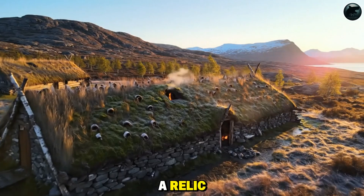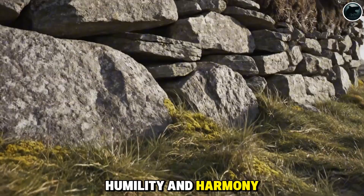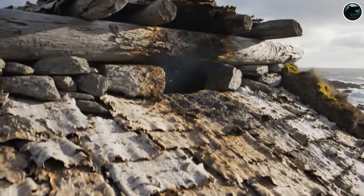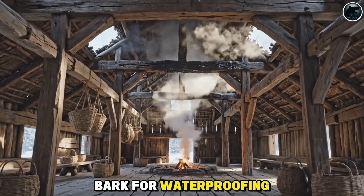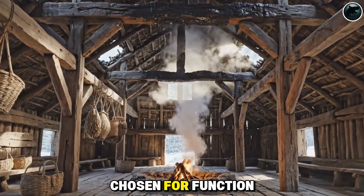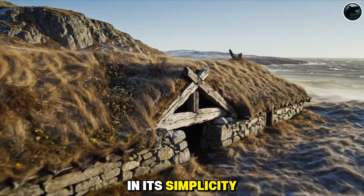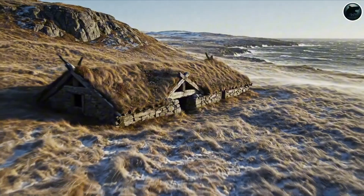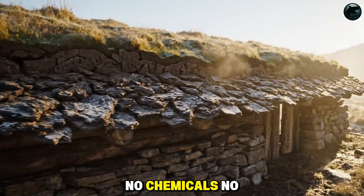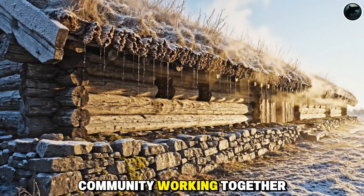The Viking longhouse is more than a relic. It's a reminder of how humans once built with insight, humility, and harmony with the land. Viking builders understood their materials: stone for lifting wood above moisture, turf for insulation, bark for waterproofing, timber for strength. None of it was decorative — every element was chosen for function, longevity, and balance with a harsh northern climate. In its simplicity, the longhouse was profoundly sustainable. It breathed with the seasons, aged naturally, and required no steel, no chemicals, no machinery — only knowledge, time, and the hands of a community working together.